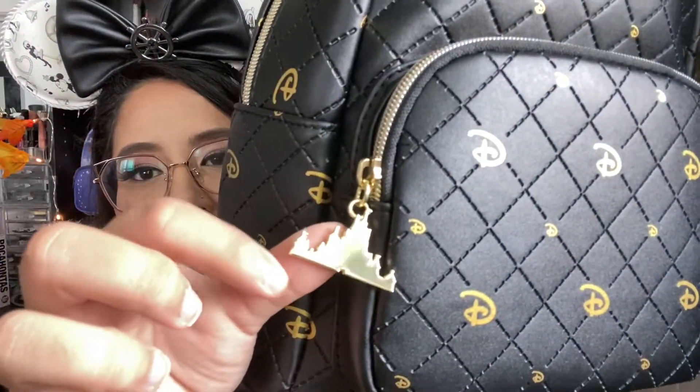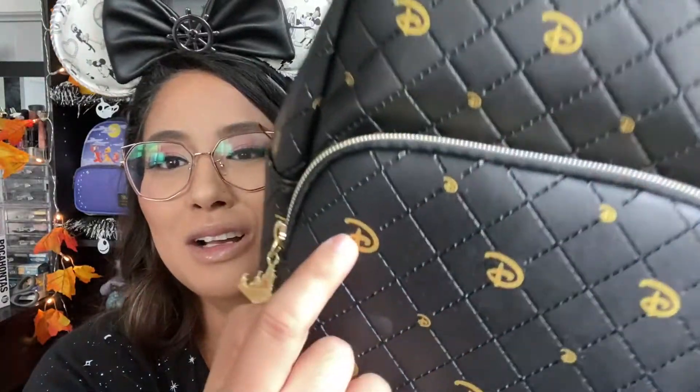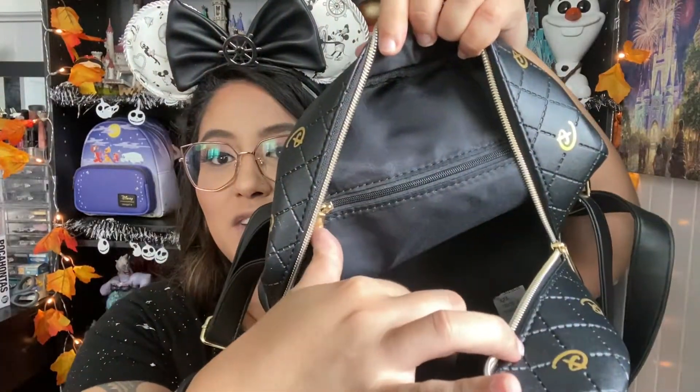The next Hot Topic bag is a black waffle-pattern bag — similar texture to the Pink A La Mode bag. It has a castle key charm with little golden D's everywhere. No side pockets, the plaque is on the front, and the back has the straps with 'Disney' on the top in actual metal. The inside is plain black with a zipper in the back and no other pockets. This is a super neutral bag you could wear with anything. I'm actually using it right now.